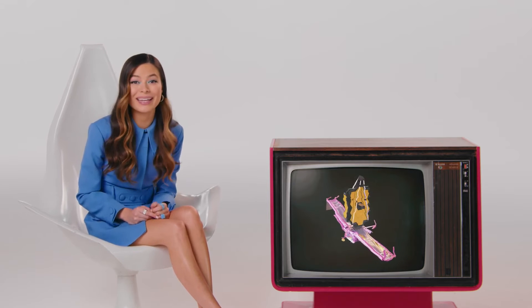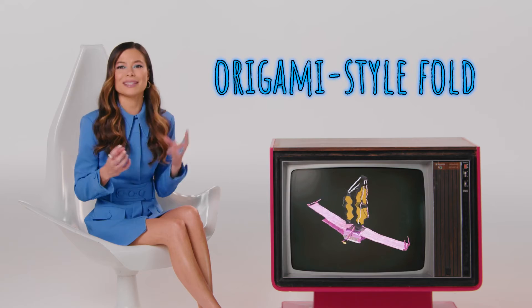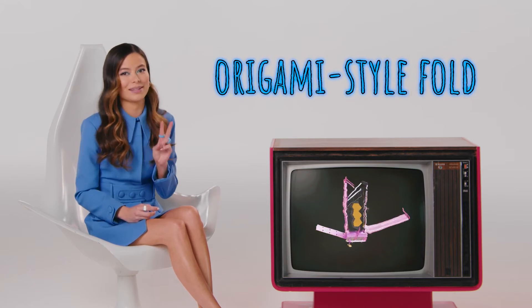So how were they able to get something so big up into space? Well, scientists fit the telescope inside the rocket by creating an origami-style fold for the telescope that took two weeks to un-origami itself. It'd be cool if it looked like a paper swan, but NASA probably just made it functional.